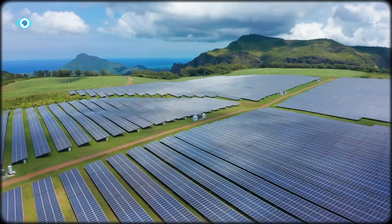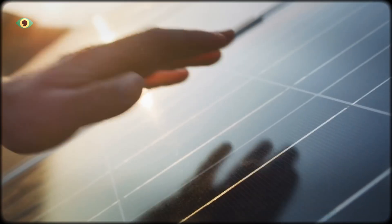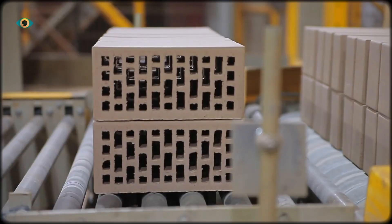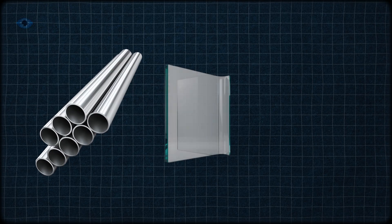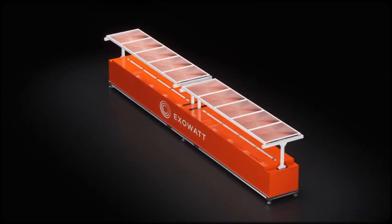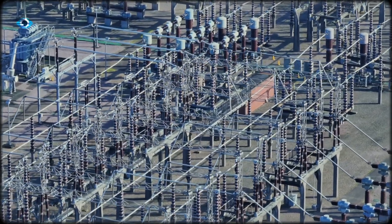Why does it matter? Solar and wind are cheap, but not constant. Batteries help for a few hours, but nights last longer. Thermal storage bridges that gap — bricks don't degrade, and their heat can last decades. Steel, glass, ceramics: simple, recyclable, globally available. And because generation, storage, and dispatch are inside one box, there's no need for sprawling infrastructure.